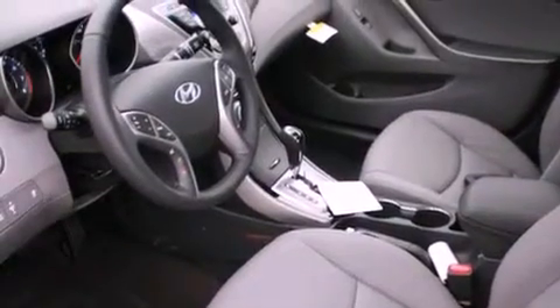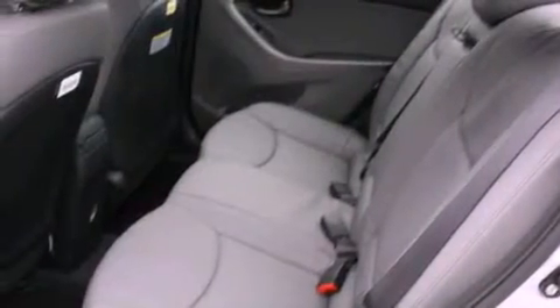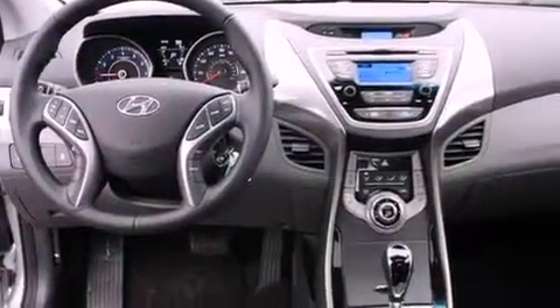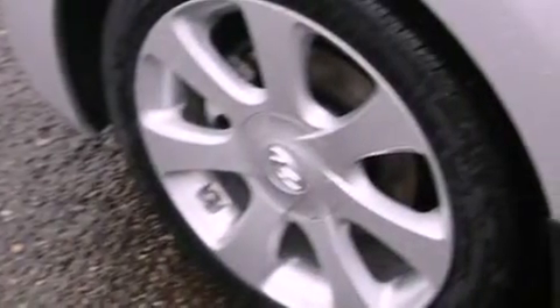The following features are also included: a folding second row, cruise control, steering wheel mounted controls, leather seats, a security system, fog lamps, tinted glass, an anti-lock braking system, and heated side view mirrors.